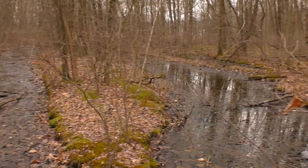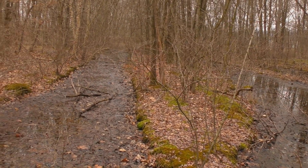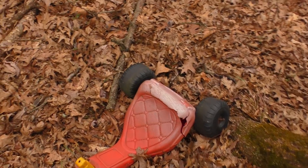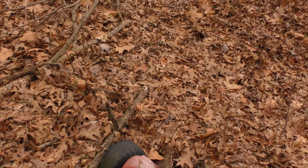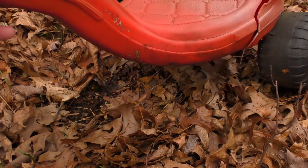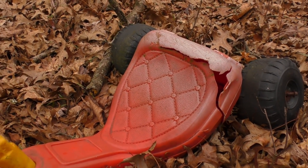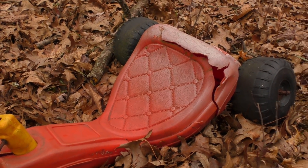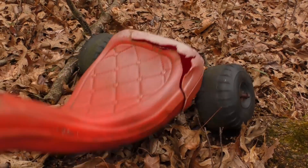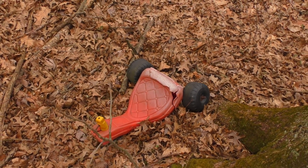I'll walk around just a little bit. Someone left a little toy trike out here — what you'd call it, a tricycle. Here's the front wheel. JP, if you're watching, that's for you — there's your abandoned toy. It's not going anywhere.